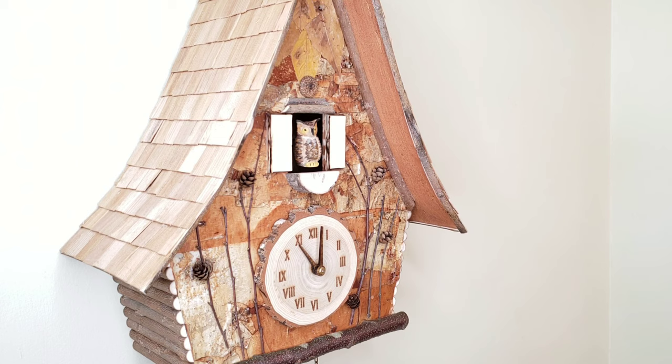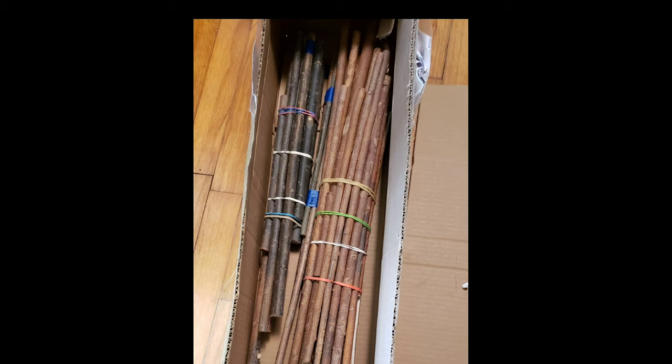The sweetly curved birch plywood case of the Hickory Flat clock is covered in river birch bark, gathered locally. A cedar shake roof is added, then the clock is trimmed with willow twigs.